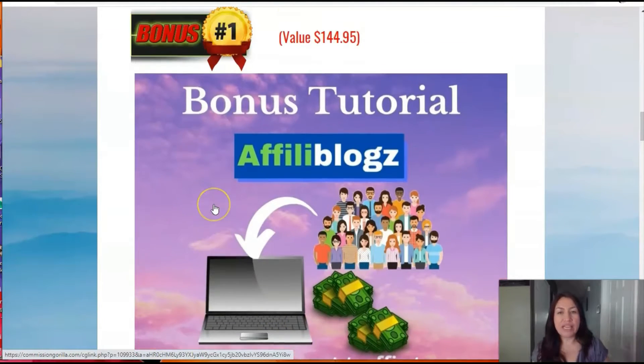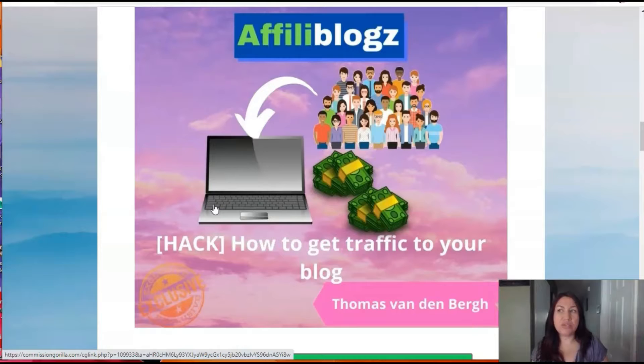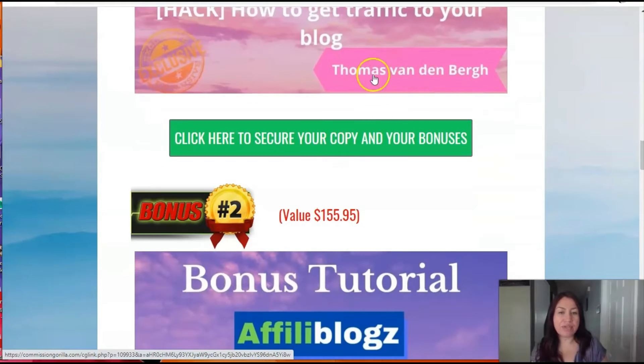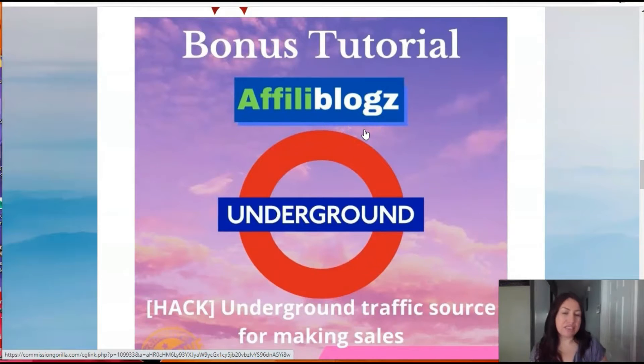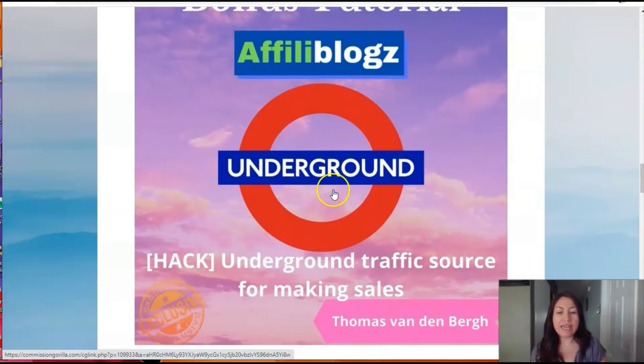So first, the first bonus that we have is a tutorial about how to get traffic to your blog. This is a good bonus that you can get and it's created by Thomas. It's a pretty good bonus that you're going to get.